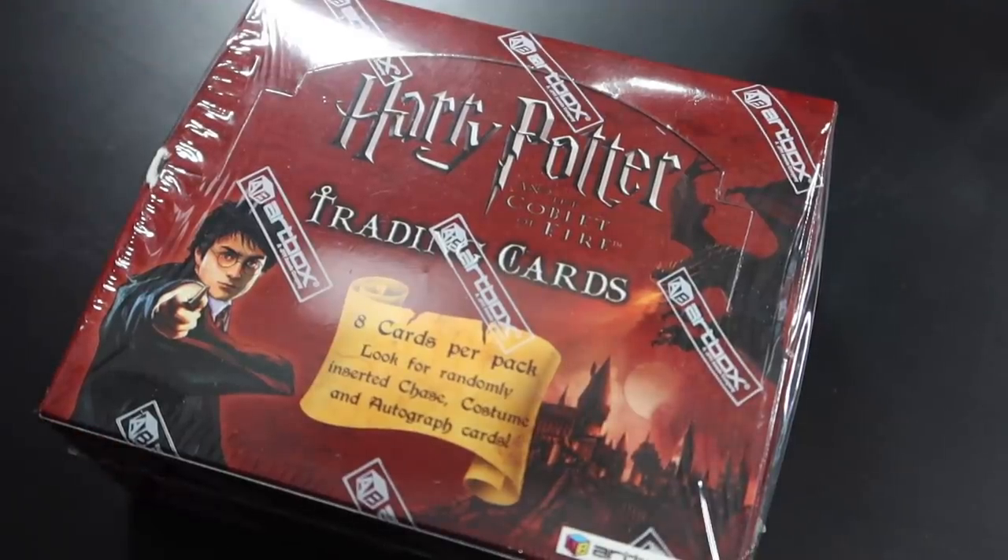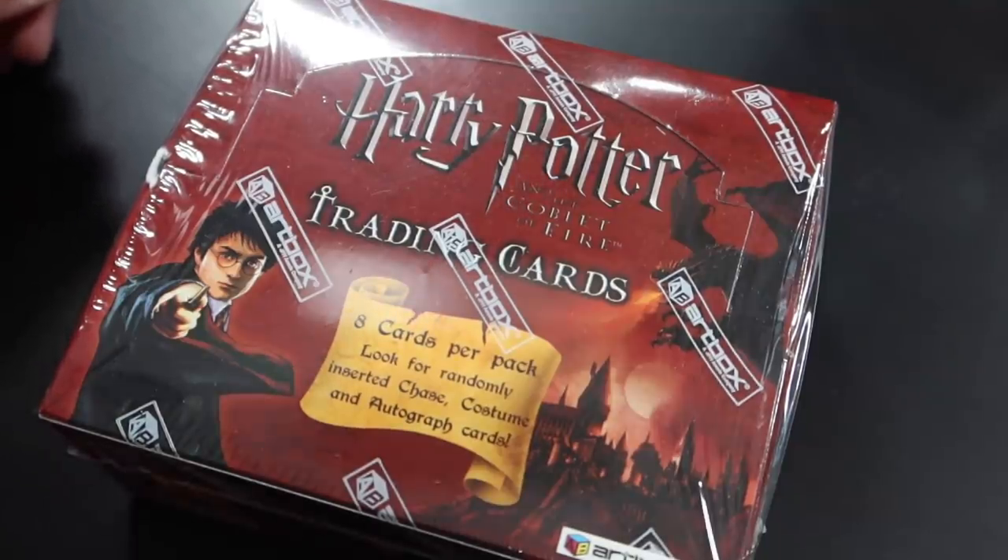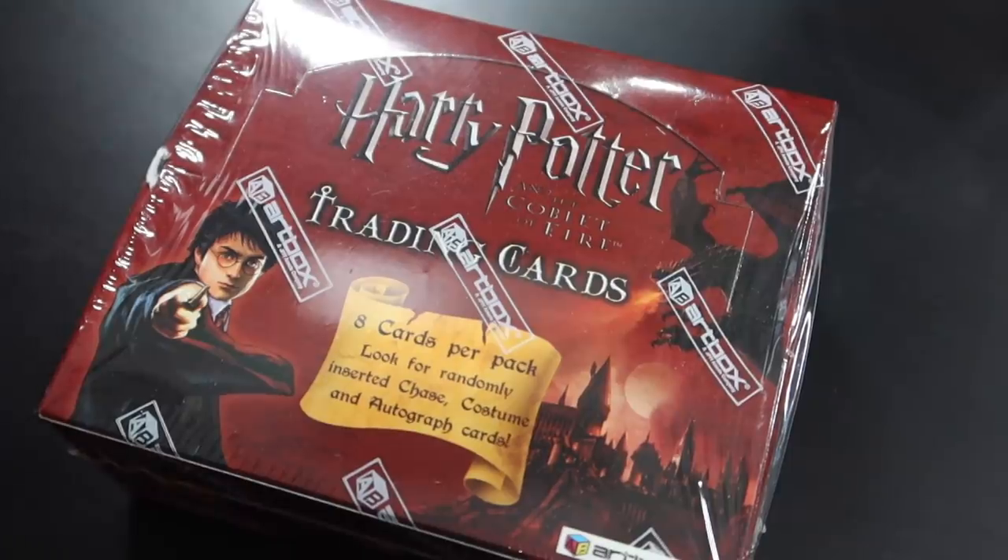Let's take a look at the box. This is number 2,291 out of 6,000 boxes. There are two case topper cards, one per case, so if you were to purchase a case of multiple boxes you would get one of those cards. And then autograph, costume, prop, and cinema cell cards. Those are random — you don't know if you're going to get a costume, autograph, or prop card in a box. There's no guarantee. So let's hope there is an autograph in here.